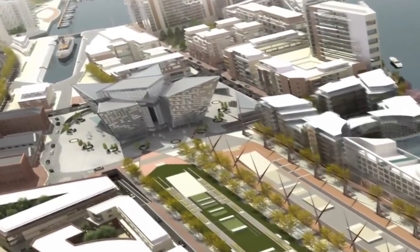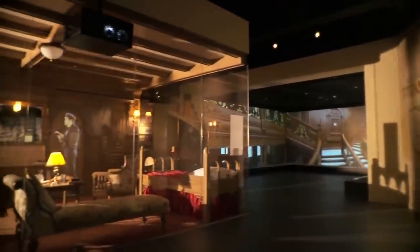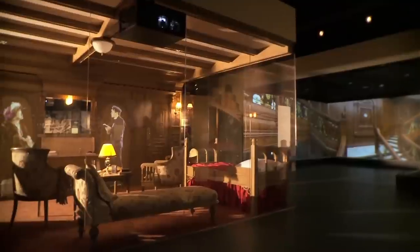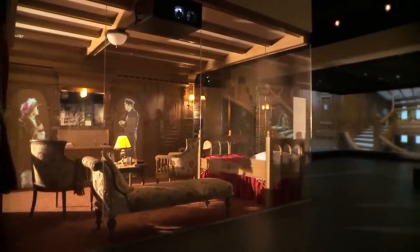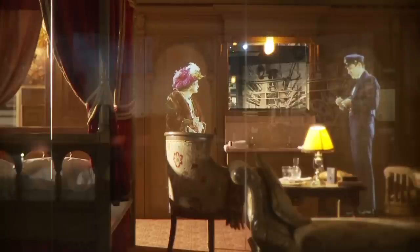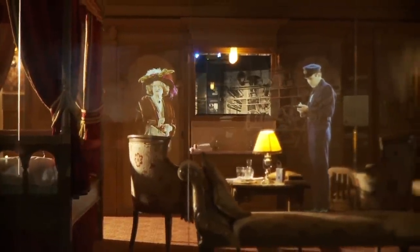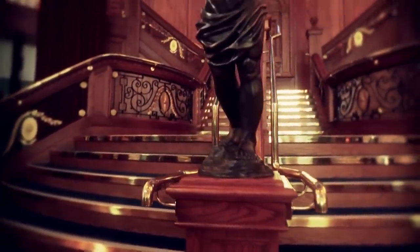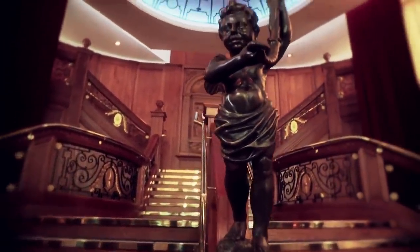Once you get inside, you pass through these nine galleries and experience the ship through computer-generated images and virtual reality. It's almost like you're on the Titanic — you get to see full-scale models of first, second, and third-class cabins, and you get to see the wonderful grand staircase that we all know from the movie Titanic.